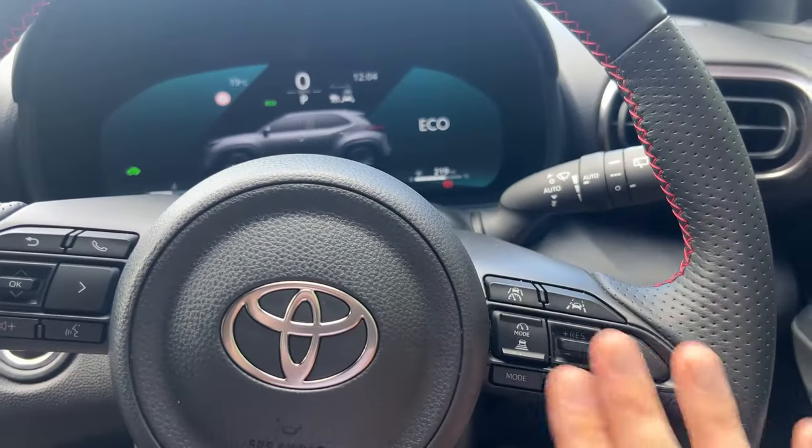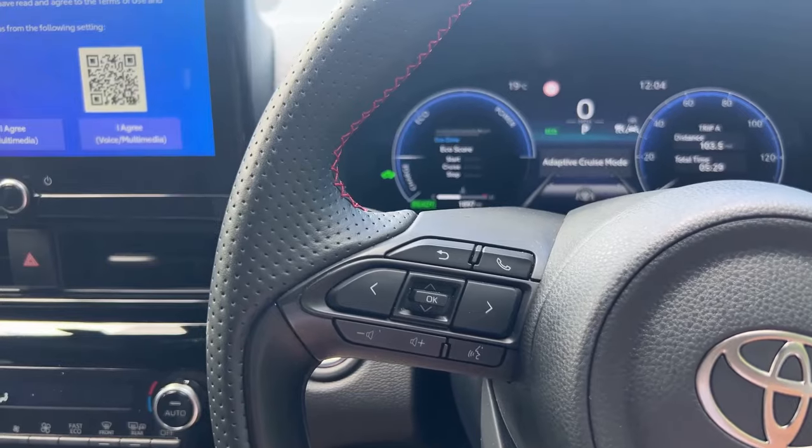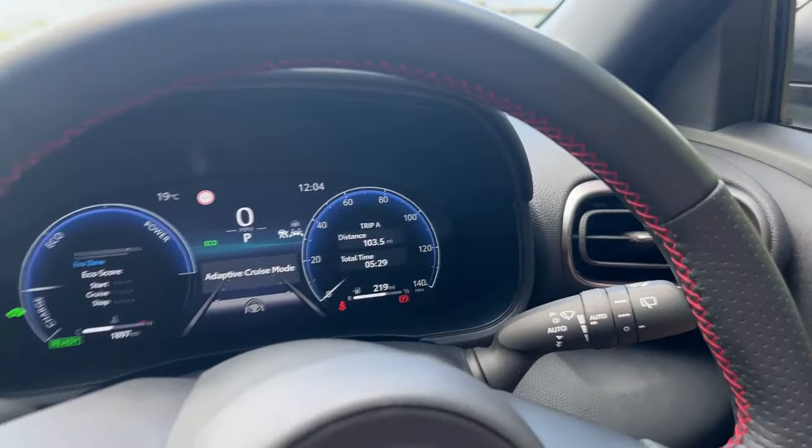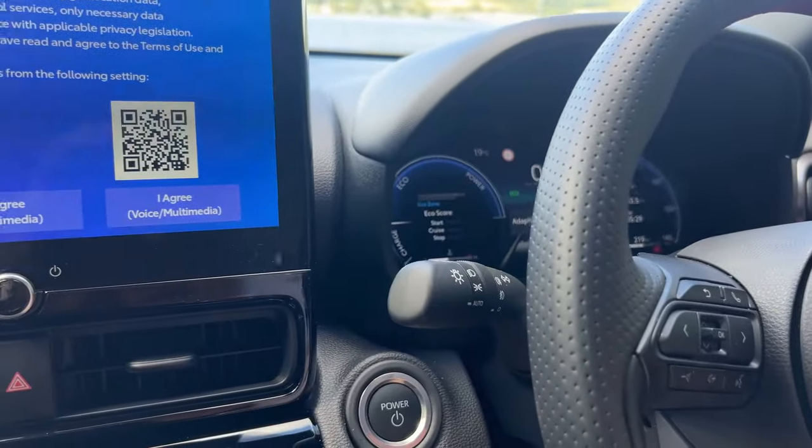On the right-hand side we've got cruise control. On the left-hand side of the steering wheel are your voice, telephone, and radio controls. There are physical stalks for things like your wipers and indicators, which you may be taking for granted in 2024.